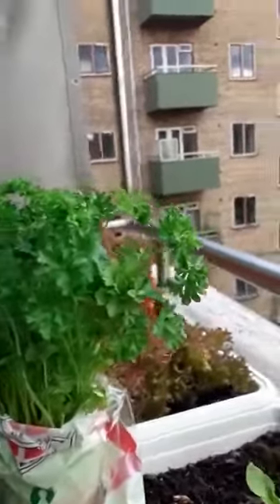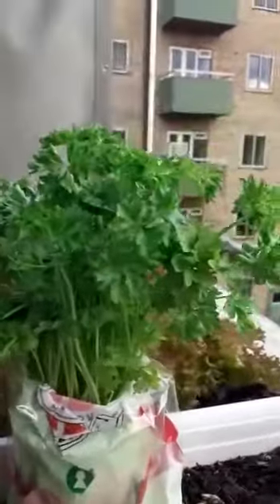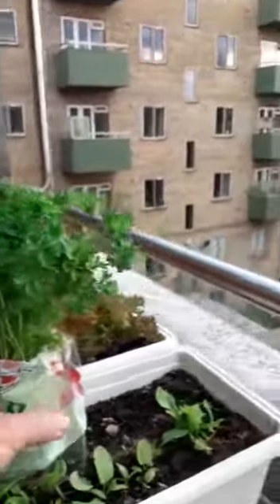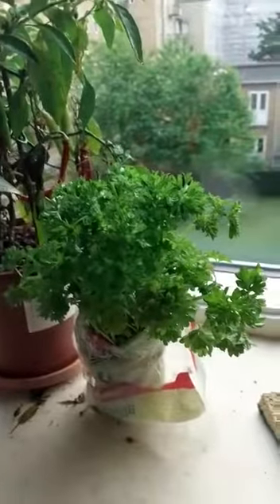I bought some fresh parsley — it has no aphids, check it out. So far it's good. I will put it close to the piment plant right away, and we will wait to see if we get some visitors around it.